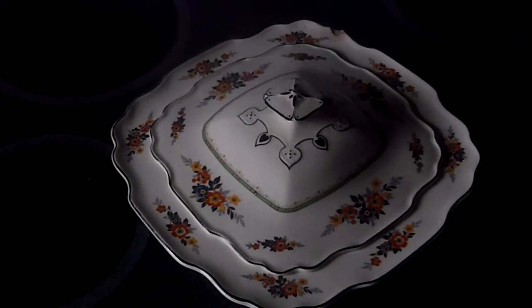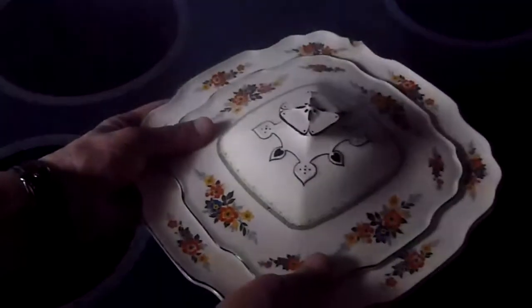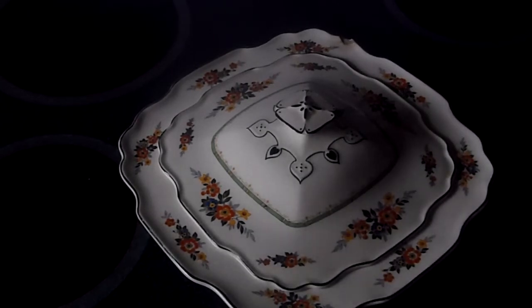Hi there, Curator Kim here. We're talking about tureens, the fancy-footed bowls you see on fancy tables. They were first popular in the 18th century in France, and they come from a long roundabout way — a Latin word terra, meaning earth, so they originally were earthenware.